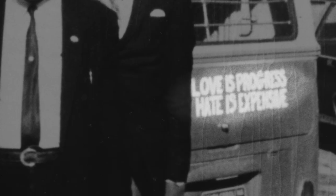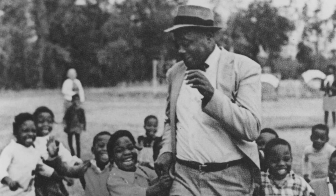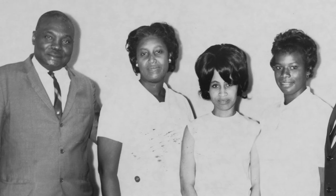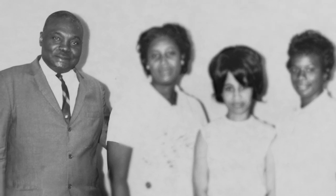The motto that Esau had on the back of this bus: 'Love is progress, hate is expensive.' When I think about all the amazing things he did, it's so representative of the different ways that he and his family fought in the civil rights movement. Esau and Janie didn't let people tell them no or push them down. They were going to fight and do what was right and make a better life — not just for themselves, not just for their family, but for their community members.